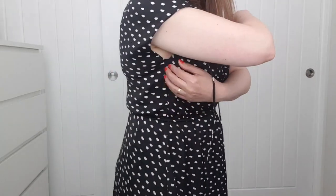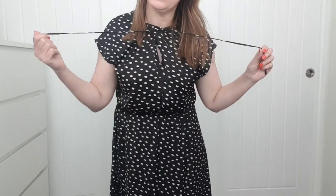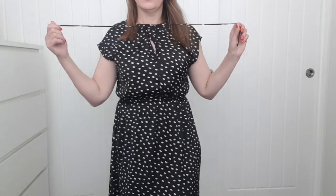Let's see if I can sew it — it's all frayed there. I'll give it a go because I like it. It's got two little ties — I don't know whether to leave them loose.